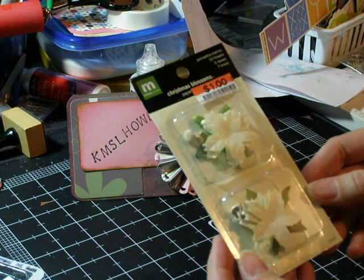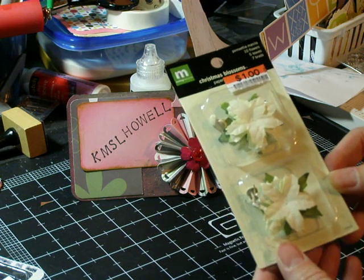And then I got some of these Poinsettia Christmas Blossoms for a dollar.